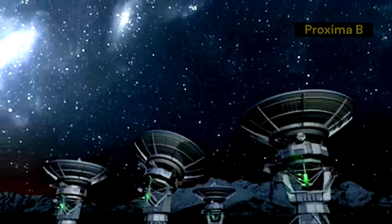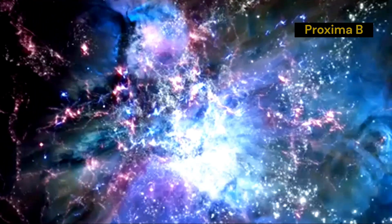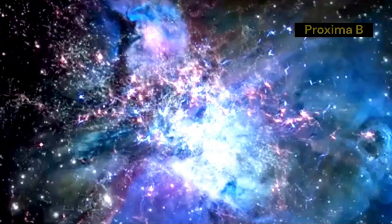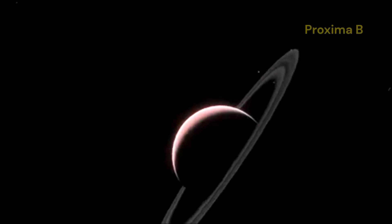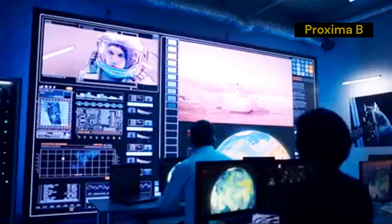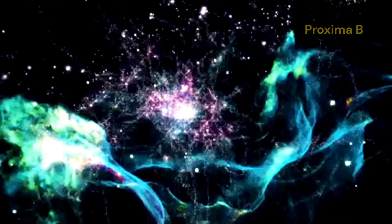The JWST's cutting-edge technology is revolutionizing astronomy. Its sophisticated instruments and sensors are providing data that was previously unattainable, pushing the boundaries of what we know about space. By exploring the farthest reaches of the universe, the JWST is giving us a new understanding of the cosmos, helping us answer fundamental questions about the origins of galaxies, stars and planetary systems. One of the most exciting aspects of the JWST is its ability to observe exoplanets like Proxima b, allowing us to study the atmospheres of these distant worlds and search for signs of habitability and even potential life. The successful deployment and operation of the JWST is a testament to the dedication and ingenuity of the scientists, engineers and technicians who made it possible.